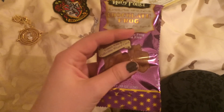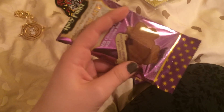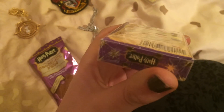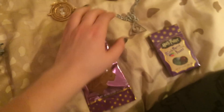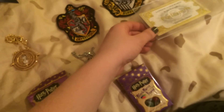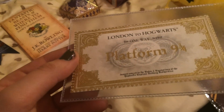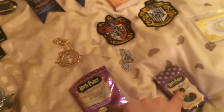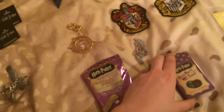First, at the Platform 9¾ shop I got a mini chocolate frog — it's very tiny. That was four pounds. Then I got the Bertie Bott's Every Flavour Beans, which was about three pounds fifty. I also got the Gryffindor patch, the Hufflepuff patch, and a ticket from London to Hogwarts — two pounds each — and both patches were five pounds. The chocolate frog and beans belong to a friend of mine.